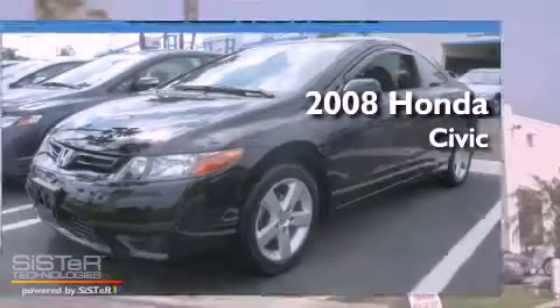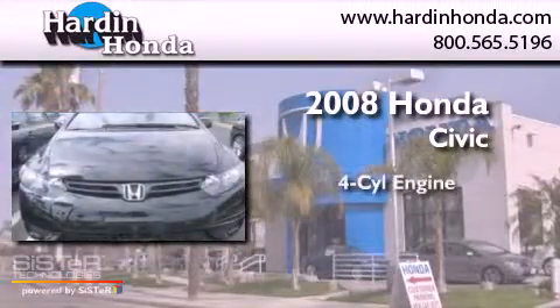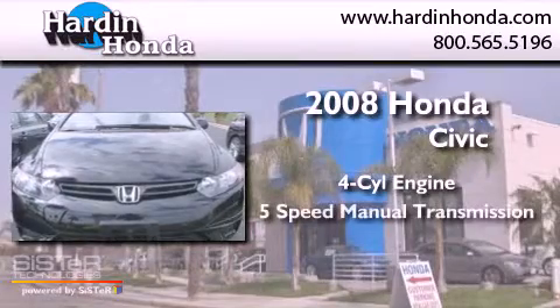This is a 2008 Honda Civic. It features a four-cylinder engine and a five-speed manual transmission.